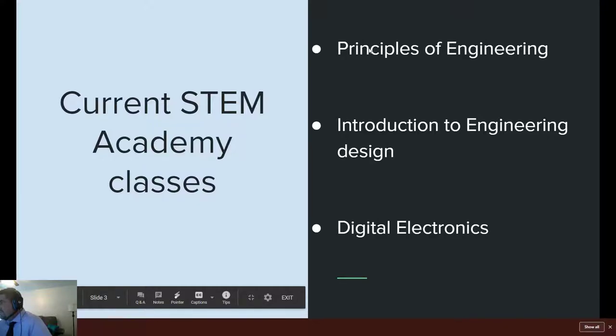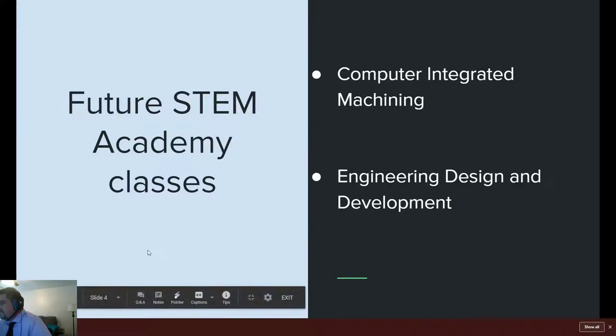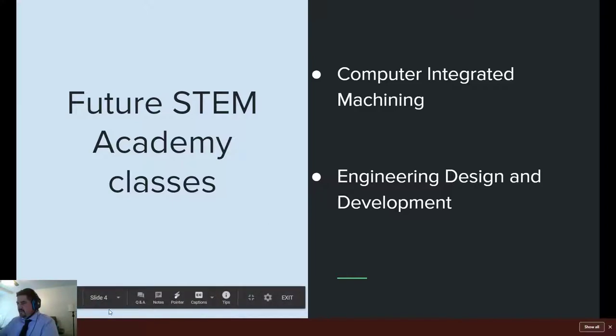Current STEM Academy classes: right now we've had Principles of Engineering for freshmen, Introduction to Engineering Design for sophomores, and Digital Electronics for juniors. We're looking in the future to add an alternate junior class, Computer Integrated Machining, in case you don't want to do the programming and electronics part and want to focus more on machining parts. And next year we are adding the senior class, Engineering Design and Development, where you work on a huge project all school year long with a team of students.